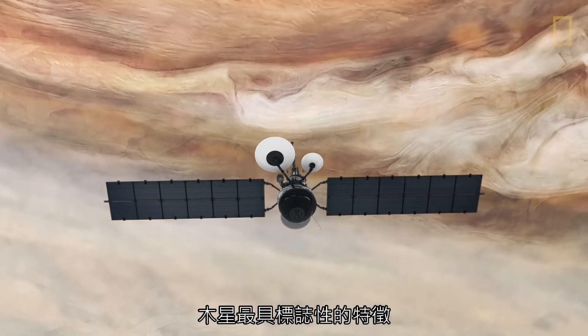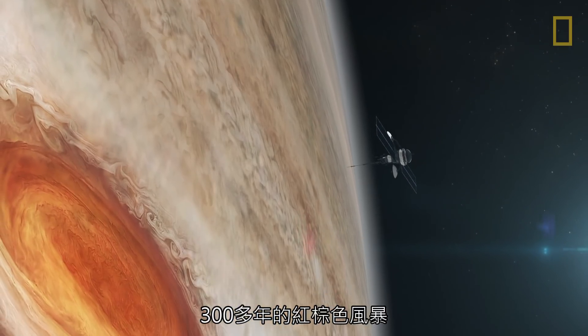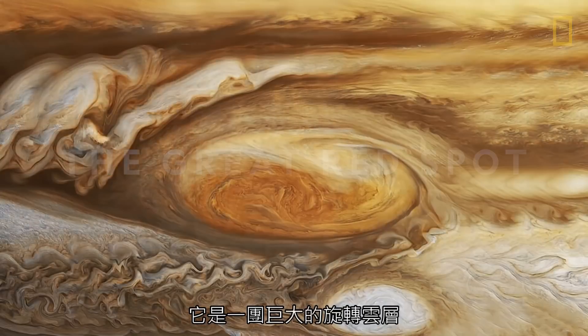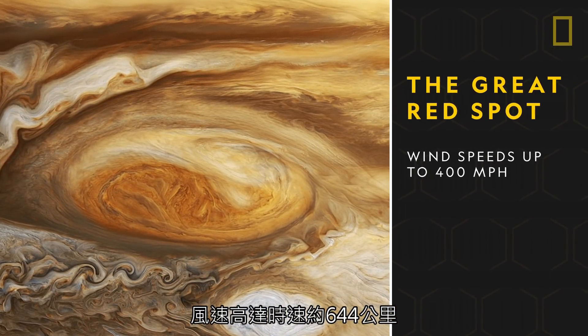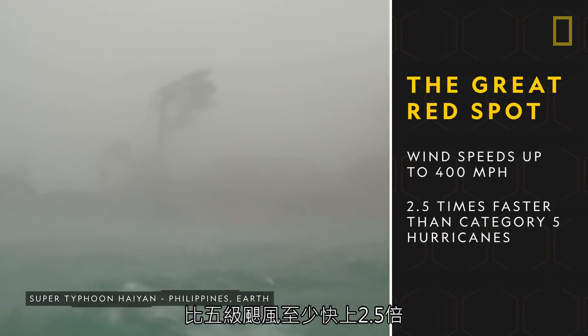Probably the most iconic feature of Jupiter is a crimson-brown storm that's been raging for over 300 years — the Great Red Spot. It's a giant, swirling collection of clouds with wind speeds of up to 400 miles per hour, at least two and a half times faster than Category 5 hurricanes.